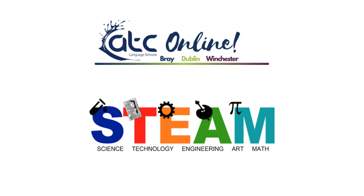Hello, welcome to ATC Online. In this video I'll show you what you can expect from your lessons and I'll also show you how you can log on to the ATC platform and access your classes.